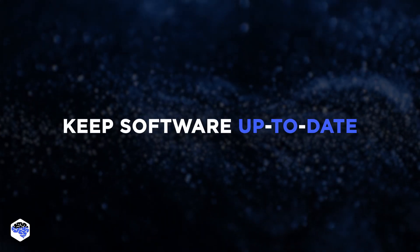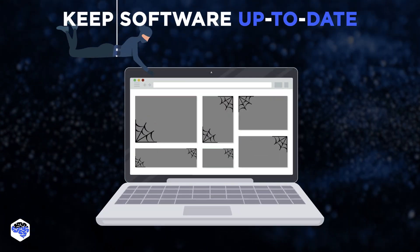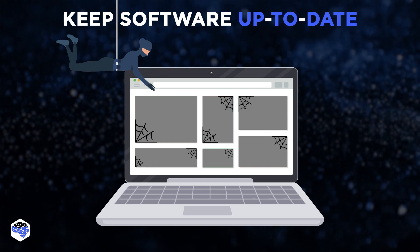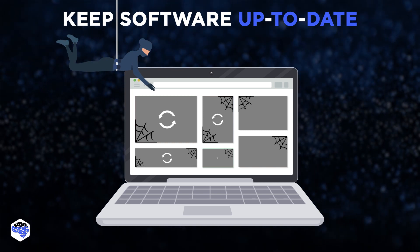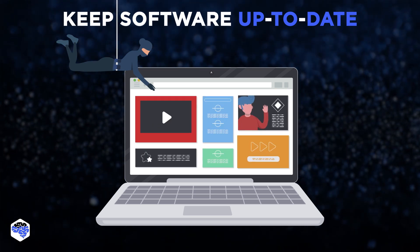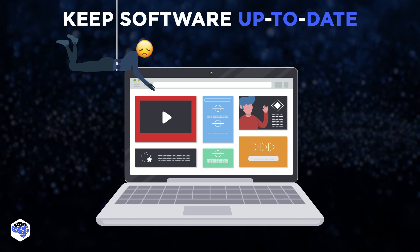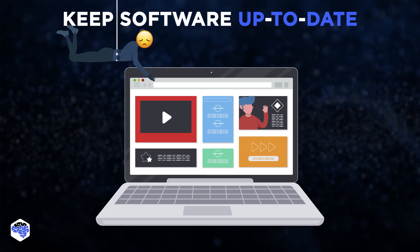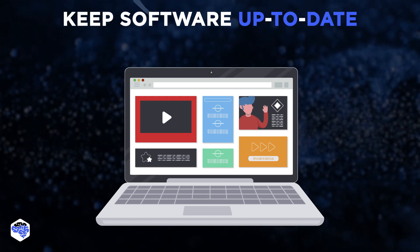Another critical step is keeping your software up to date. Hackers are constantly looking for vulnerabilities in software that they can exploit to gain unauthorized access to a website. By keeping software up to date, you can ensure that any known vulnerabilities are patched and no longer available for exploitation, which can significantly reduce the risk of a successful attack on your website.